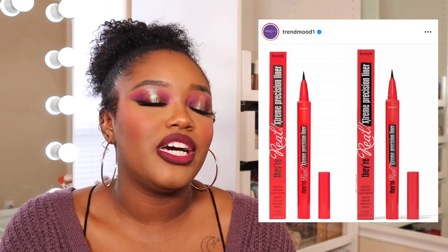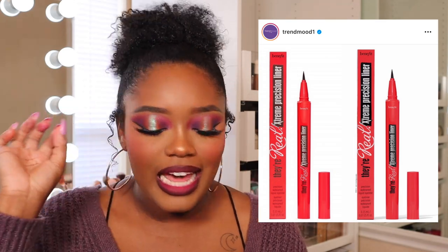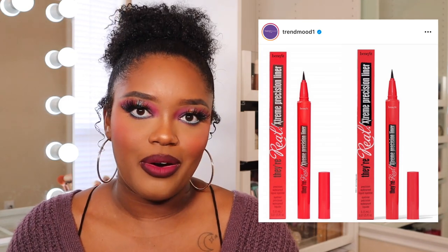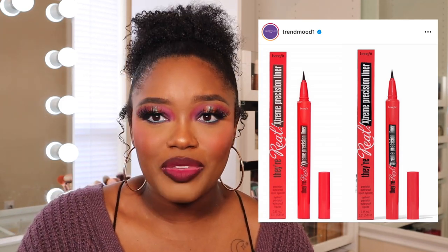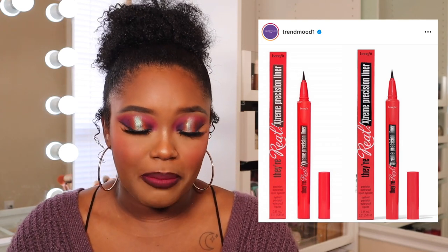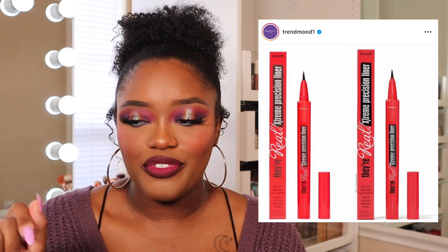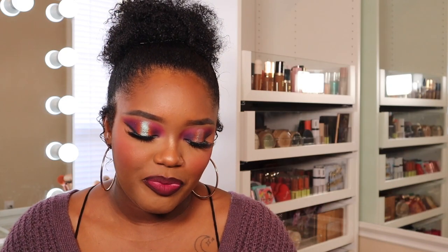Benefit is coming out with the They're Real Extreme Precision Liner. This looks so good — you guys know I'm loyal to my One Size Pointed Liner, but I'm always down to try new eyeliners to find options for you all. I might swatch it in store, and if it doesn't bleed it passes my test and I'll buy it. So this is a maybe.